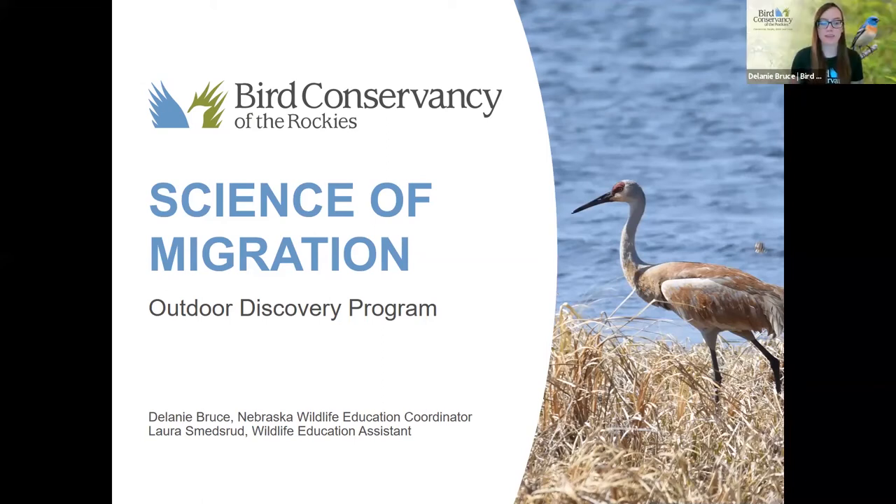My name is Delaney, I am the Nebraska Wildlife Education Coordinator with Bird Conservancy of the Rockies. And with me I have Laura — hello — and she is a wildlife education assistant out here with me. We are actually based in Scottsbluff, Nebraska.